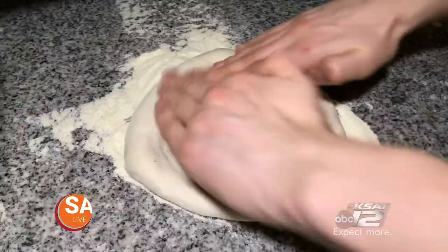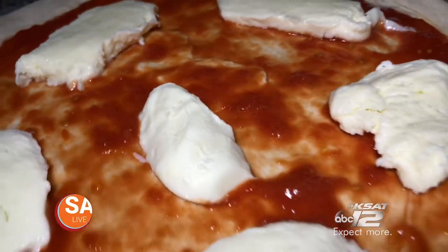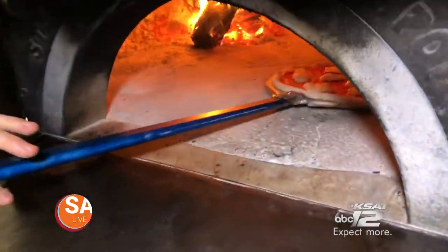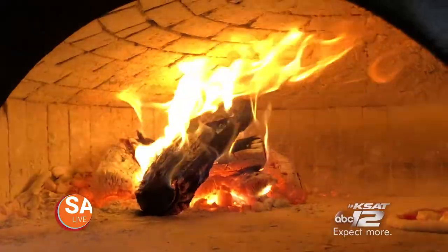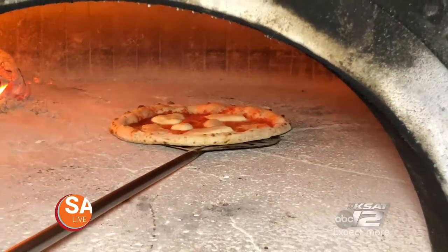Brassa Brava is also making Neapolitan pizza with house-made cheese, sauce, and dough. The oven is cranked up to 800 degrees and cooks the pizza within minutes.